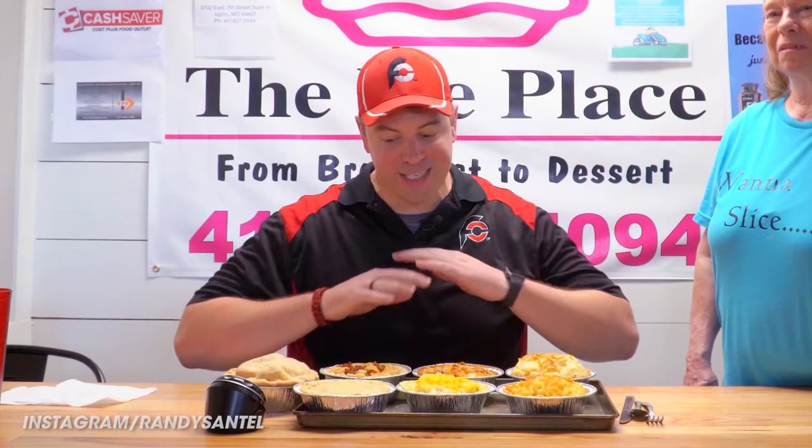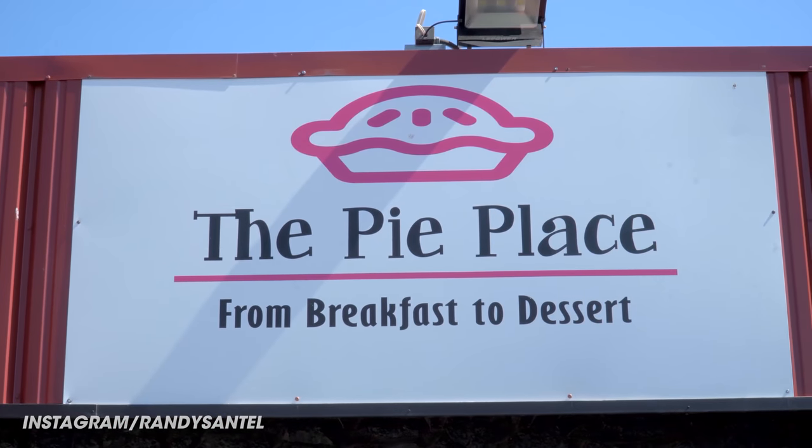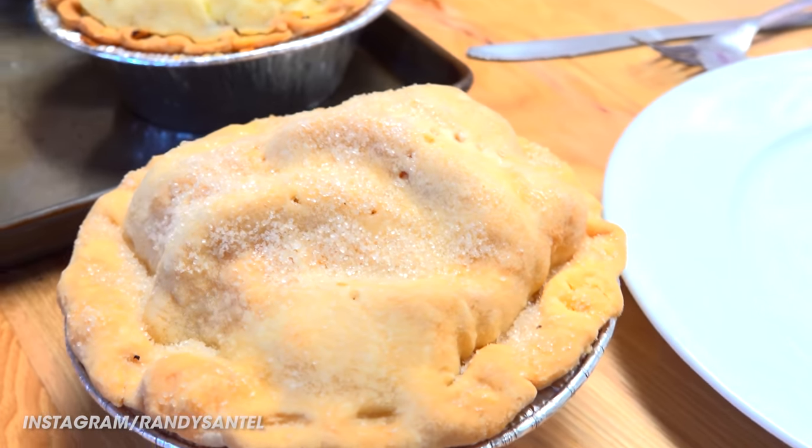Hey everybody, this is Randy Santel, Atlas, and you're watching episode number 21 of Dinner is Served. This is going to be kind of like a food challenge, but it's just going to be Dinner is Served. I am in Joplin, Missouri. I'm here with Marilyn, the owner of The Pie Place. I'm going to be taking on a whole bunch of their pies — explain what all am I eating here?